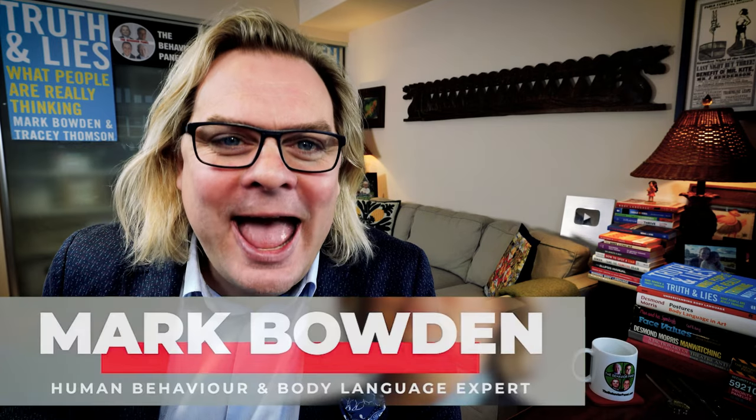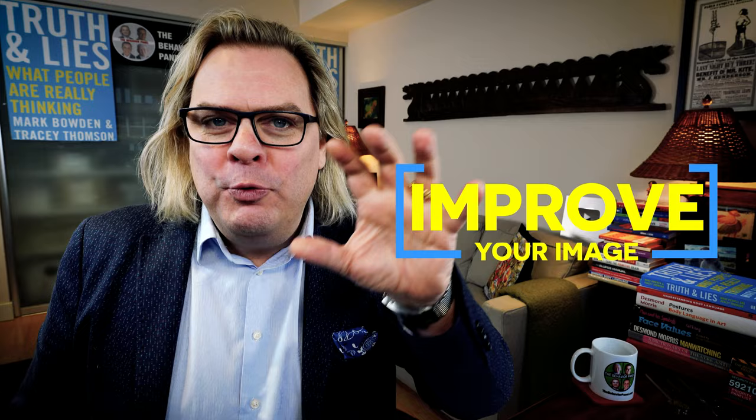Hi there, Mark Bowden here, expert in human behavior and body language. Question: how do you improve how you show up on camera without really improving the camera?